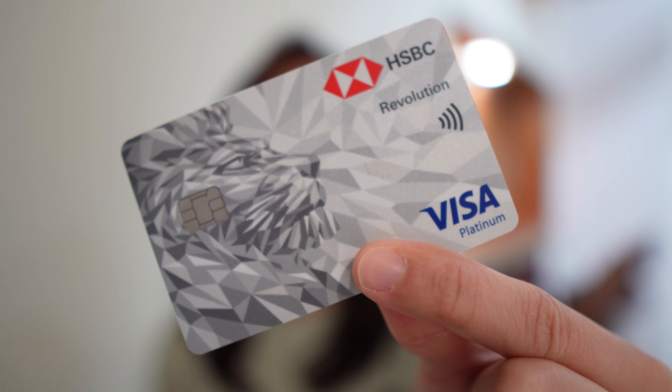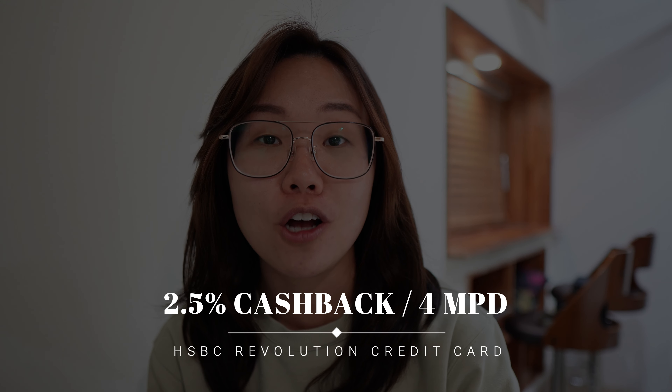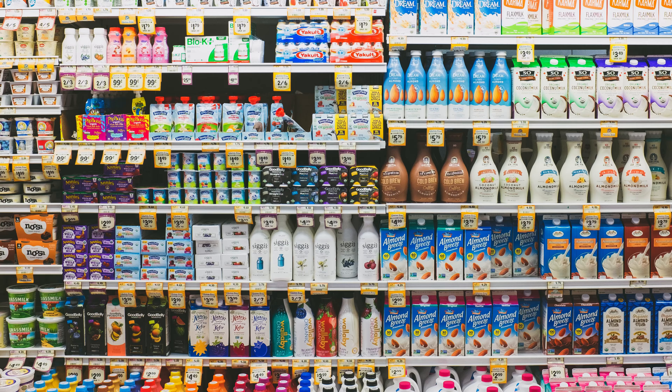Just based off the title of today's video, can you guess which card I'm going to be talking about? It is none other than the HSBC Revolution credit card. With it being one of the most versatile cards that lets you earn either 2.5% cashback or 4 miles per dollar, no minimum monthly spending, no annual membership fee, and all for your everyday spendings, there's no reason why one should not be holding this card.